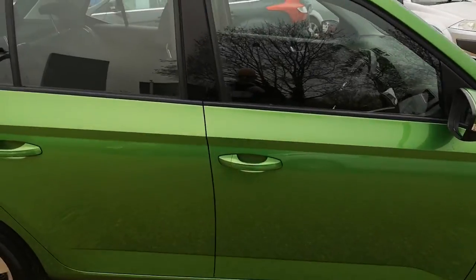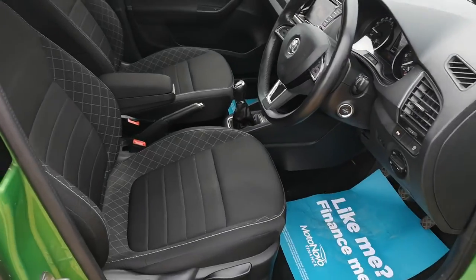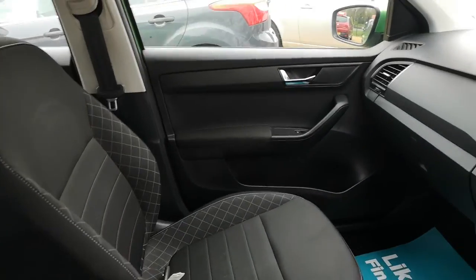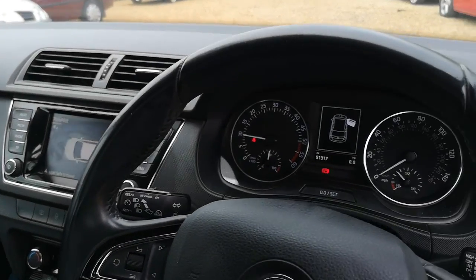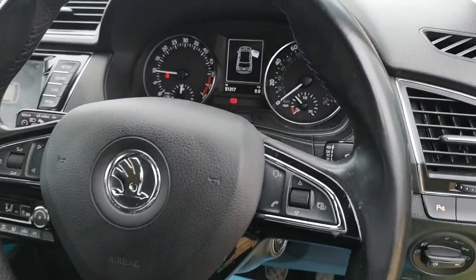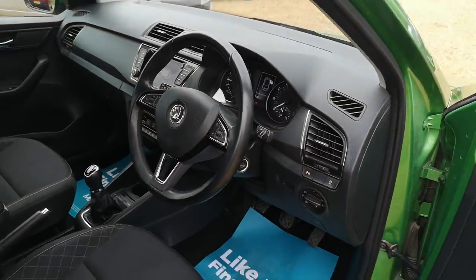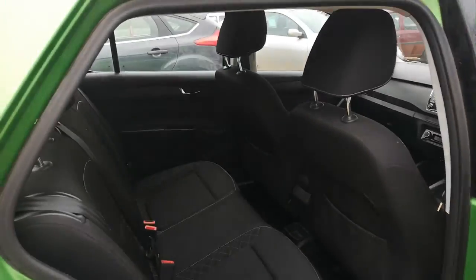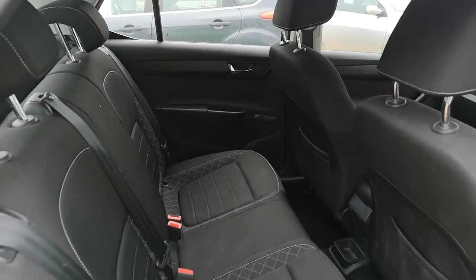Let's take a look inside for you — excellent condition. Let's take you in to the back. Thank you for watching.